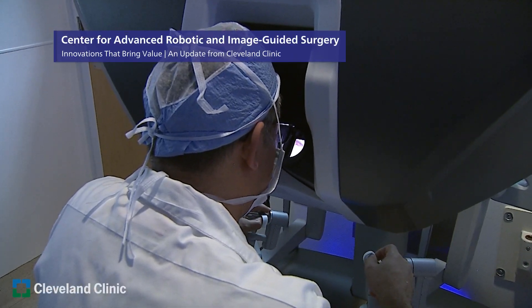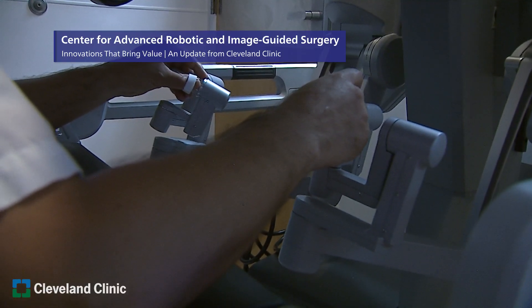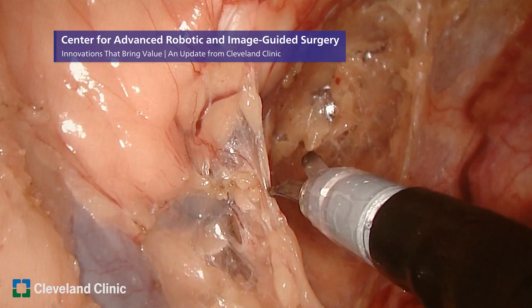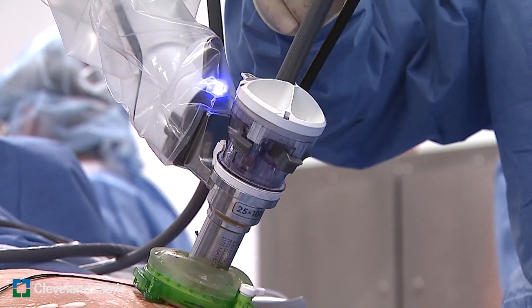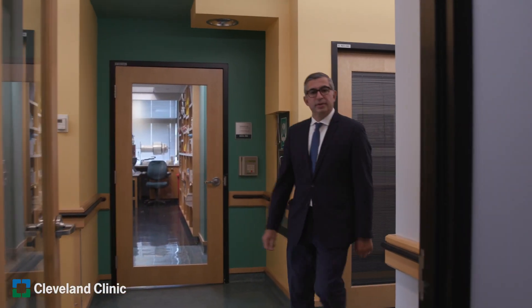In surgery there are several options to manage a certain problem, and the more options you have the better you can custom-make the approach to the patient. It's not one size fits all, and by customizing your approach you can serve the patient to their maximum needs and improve the outcomes — that's what we strive to do at our department.